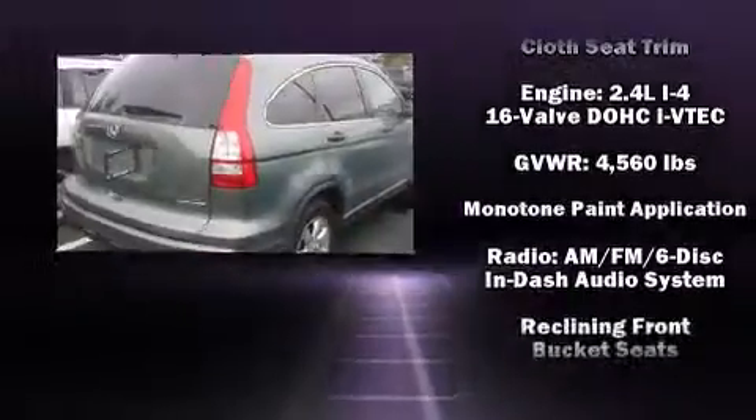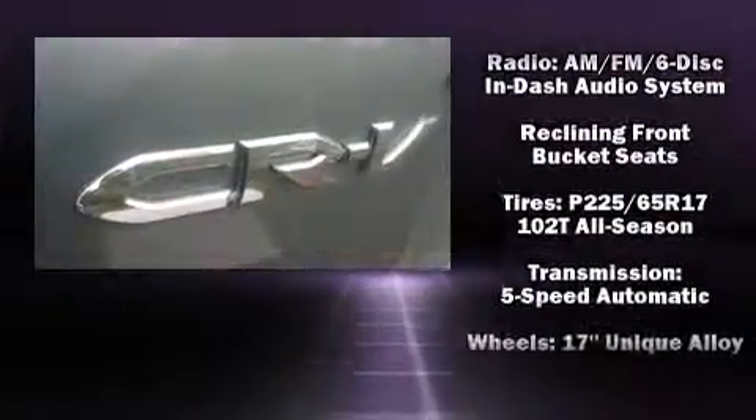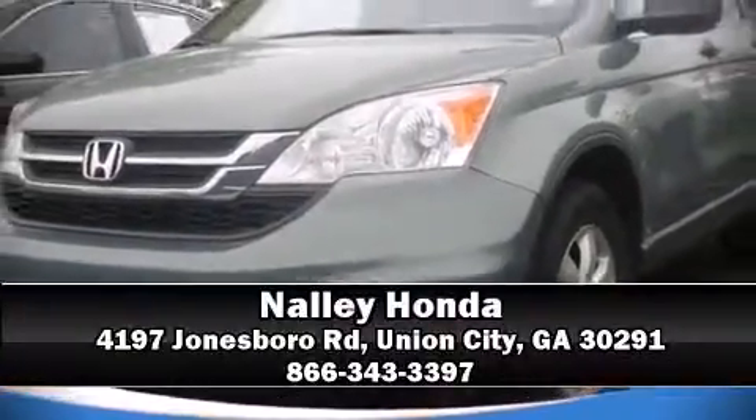A Carfax History Report provides you peace of mind by detailing information related to past owners and service records. Our team is professional and we offer a no-pressure environment — we are here to help you.